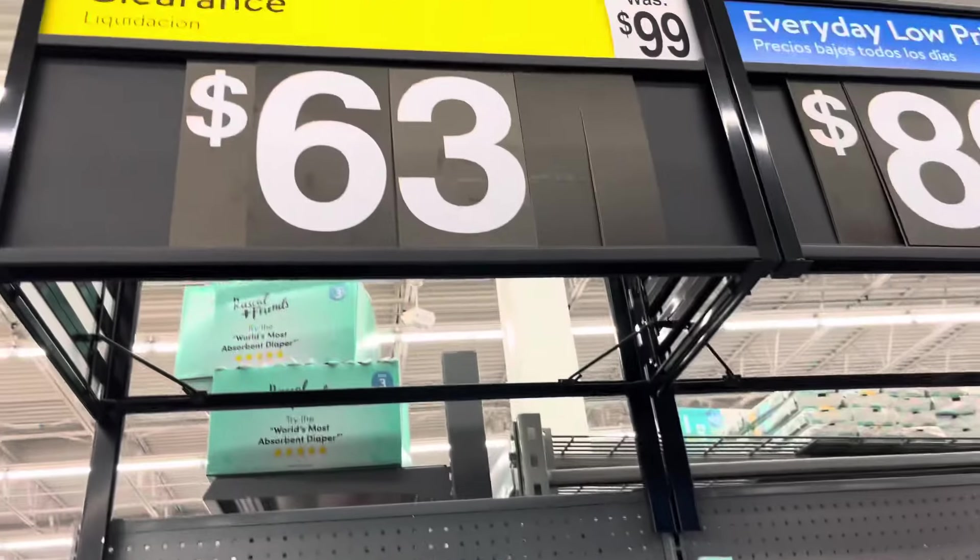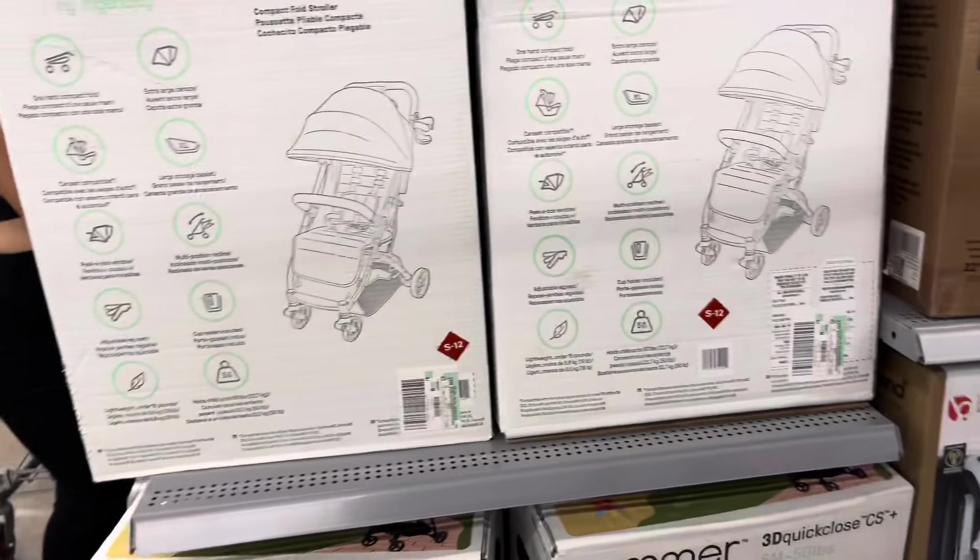I did find this end cap with some clearance. They have this stroller on clearance for $63 — it was $99.